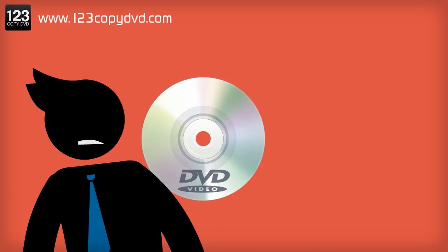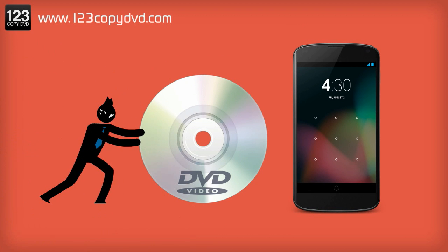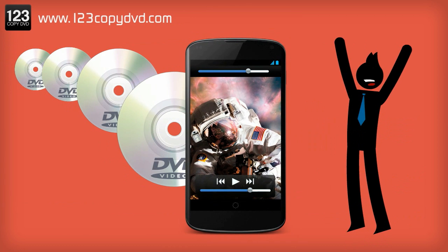Well, here you are, DVDs in one hand, smartphone in the other. I bet you're wishing you could just press them together hard enough, and maybe those DVDs would pop right onto your phone's screen. Let us save you the trouble and make your life a lot easier.